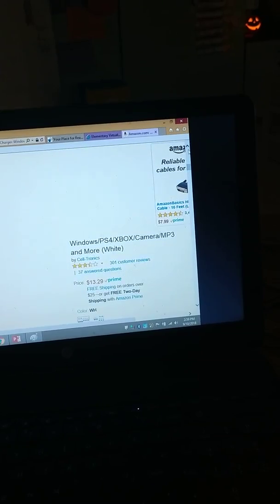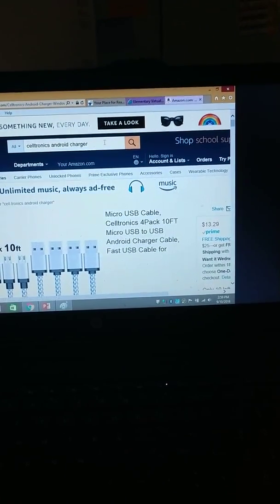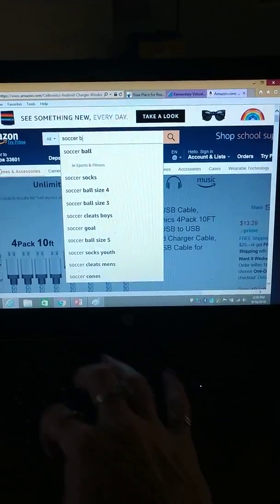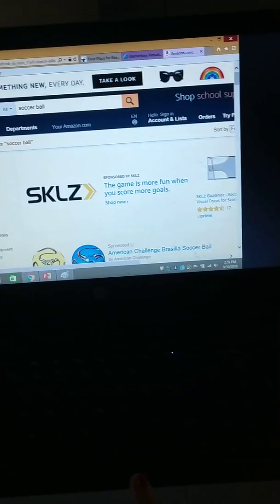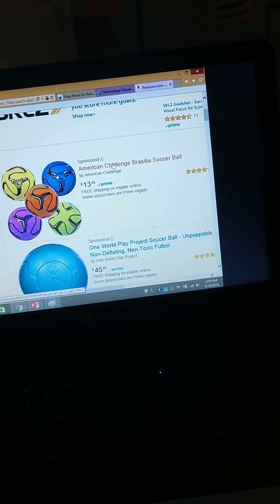That is my first group, that is my morning group. The afternoon group will also be doing consumer research, and it's okay to do it off Amazon because that's where we're buying the product and it gives us some information with regard to the product we're buying. This one is the soccer ball — because we are purchasing the balls off of here — and it is this first company: the American Challenge Brasilia soccer ball.